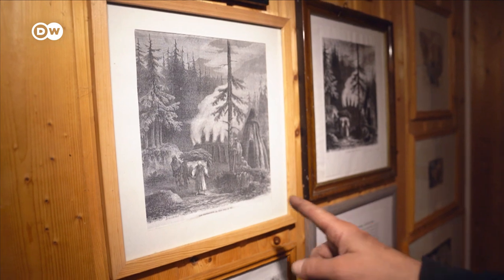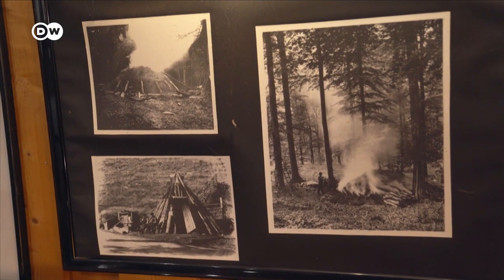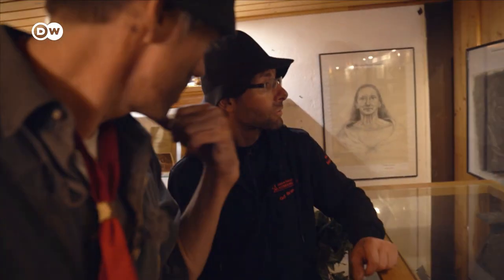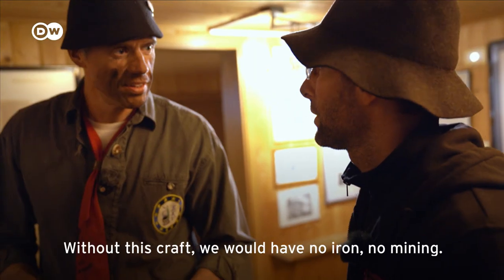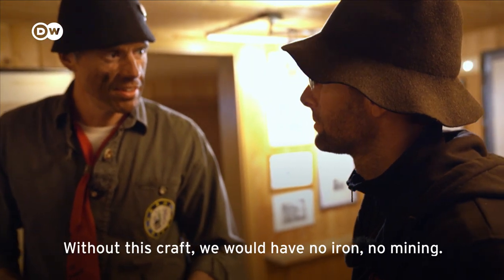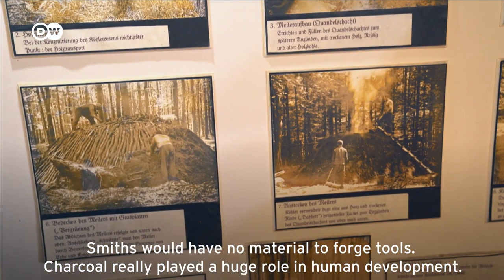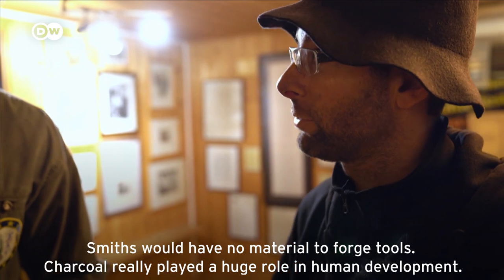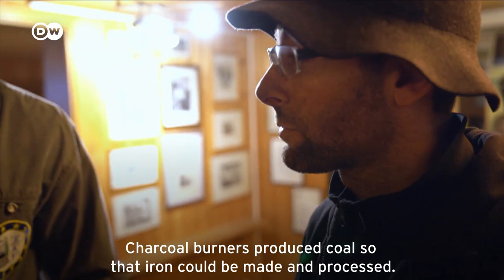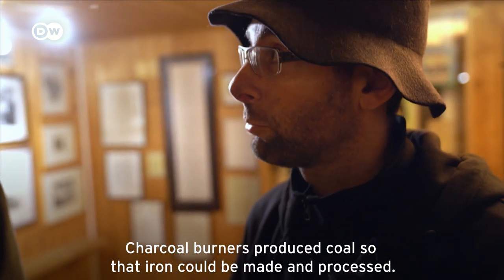The Feldmers run a private museum dedicated to the history of the charcoal burning industry up until the 19th century. Charcoal burning played a huge role in human development — without it, there would have been no iron smelting, no wood construction, and craftsmen would have had no material to work with.